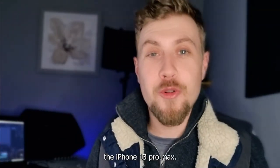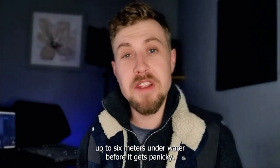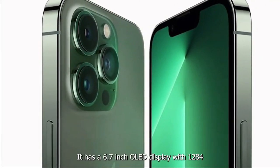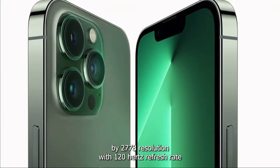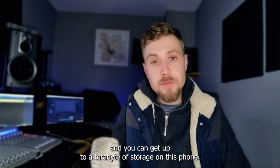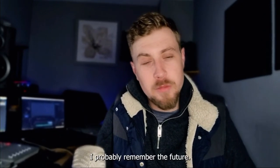Number four is the iPhone 13 Pro Max. This phone is an animal — it can even swim, up to six meters underwater before it gets panicky. It has a 6.7-inch OLED display with 1,284 by 2,778 resolution and a 120Hz refresh rate. You can get up to a terabyte of on-board storage on this phone — like an Xbox amount of storage. It's like an elephant; it probably remembers the future.